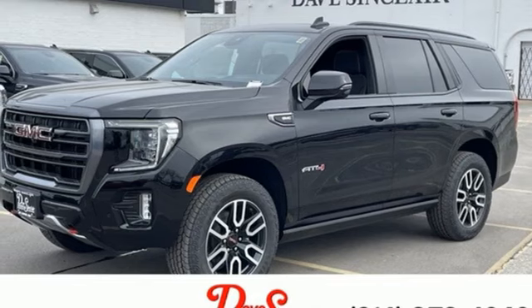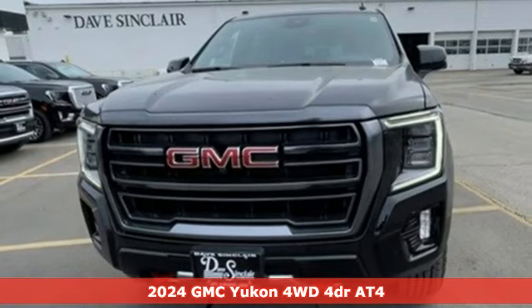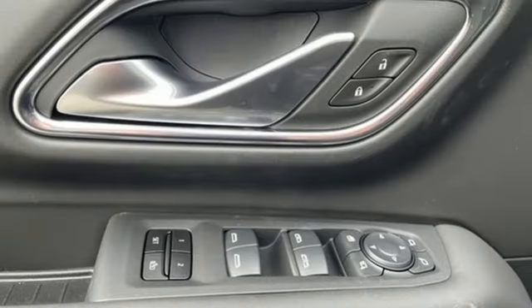Here's a new 2024 GMC Yukon. The best ability for your next vehicle is capability, and this Yukon has it. Get ready for an impressive combination of features.